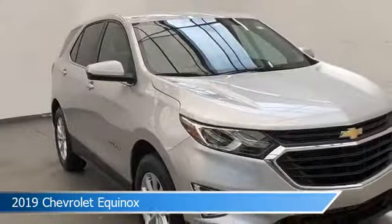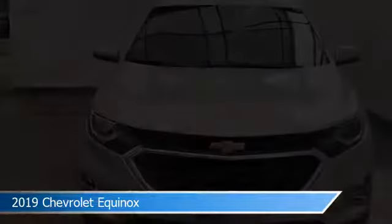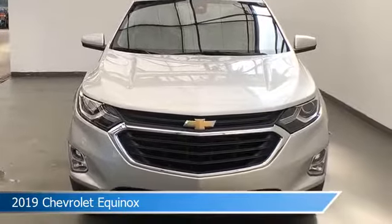This car comes with some great features including alloy wheels, keyless entry, Android Auto, anti-lock brakes and more. Come in and check it out today.